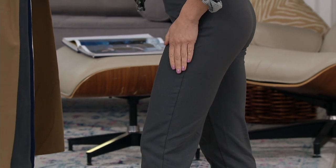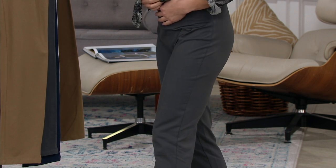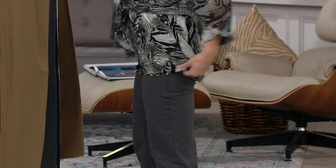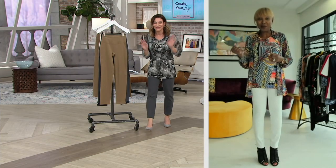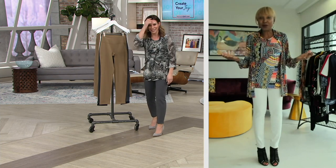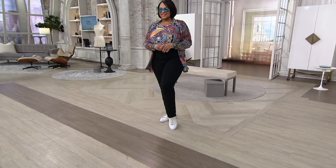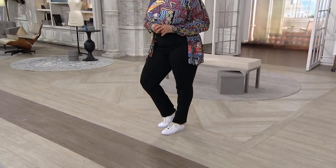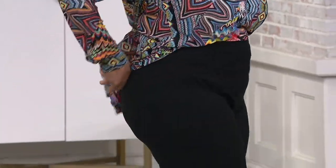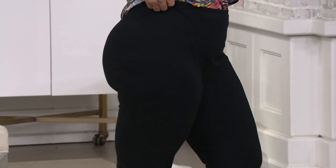Look at that butt lifting — look at how fabulous. I haven't worked out since March. I'm just kidding, but I mean — I don't work out. I'm a perfect example of a woman who does not work out. And ladies, if you're home, smack your butt — it goes bloop bloop bloop. You put on my pants, you smack it, and it goes boom. So cute.